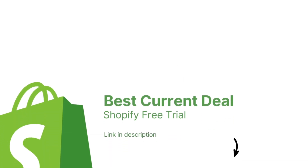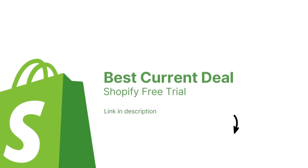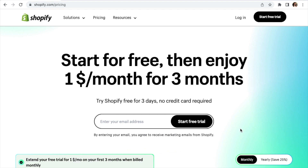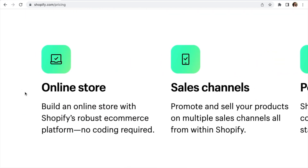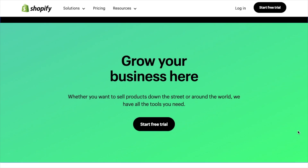I'm also going to go ahead and leave the best current deal for Shopify in the description. Right now, I believe the best option is the three-day free trial and then one dollar for three months, which is a pretty sweet deal. You'd basically be getting the first three months almost for free. I'll also be updating that link in case any better offers come across or if anything changes in the future.